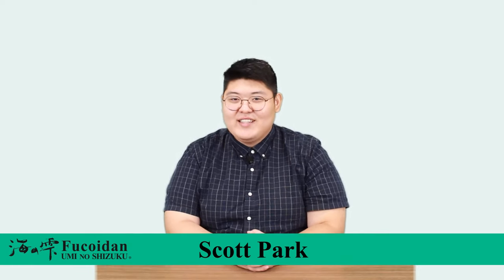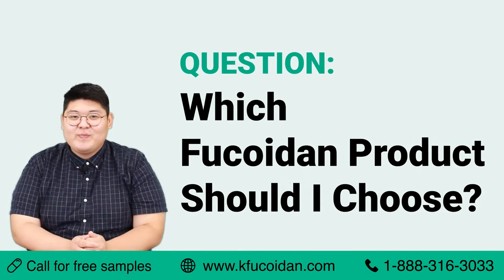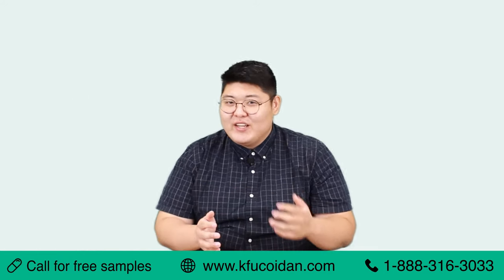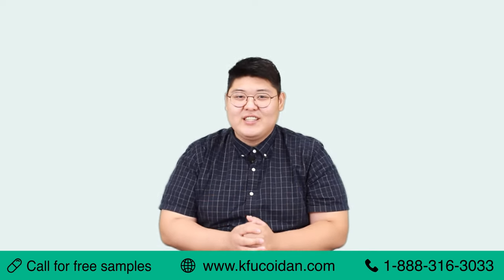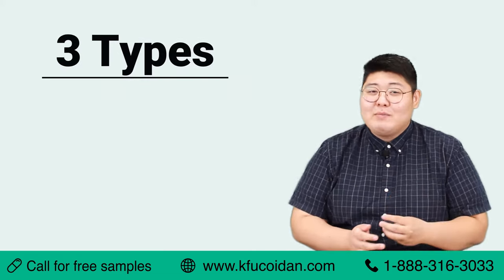Hello everyone, my name is Scott and welcome to another episode of question and answer with Umi no Shizuku. The question we have today is: which of the fucoidan products should I choose? We know that individual customers have different needs and you should have the power to choose from a variety of selections to suit your unique circumstance. That's why our company Umi no Shizuku offers three types of fucoidan products.